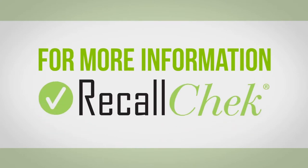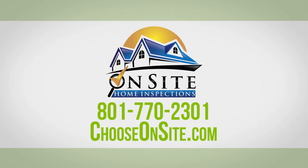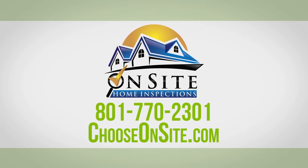For more information on our Recall Check service or to schedule an inspection, contact On-Site Home Inspections at 801-770-2301.